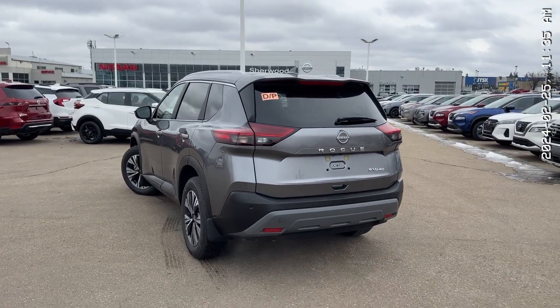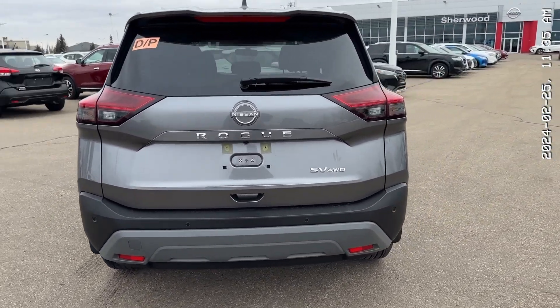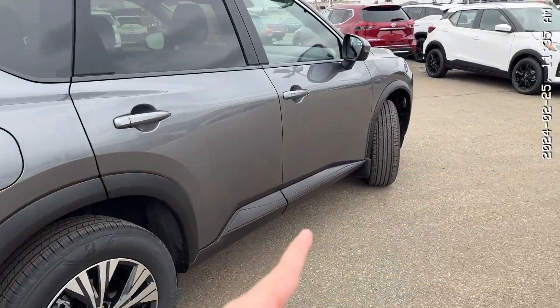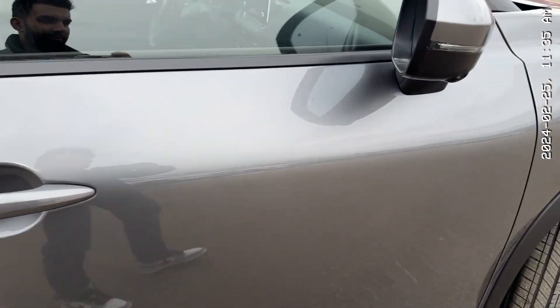Starting at the back, this Gun Metallic color makes it look so good. It is one of the nicest SUVs on the market right now. You get backup sensors with emergency braking, keyless entry, 18-inch two-tone aluminum alloy rims that look wonderful. And that's your keyless entry button right here.